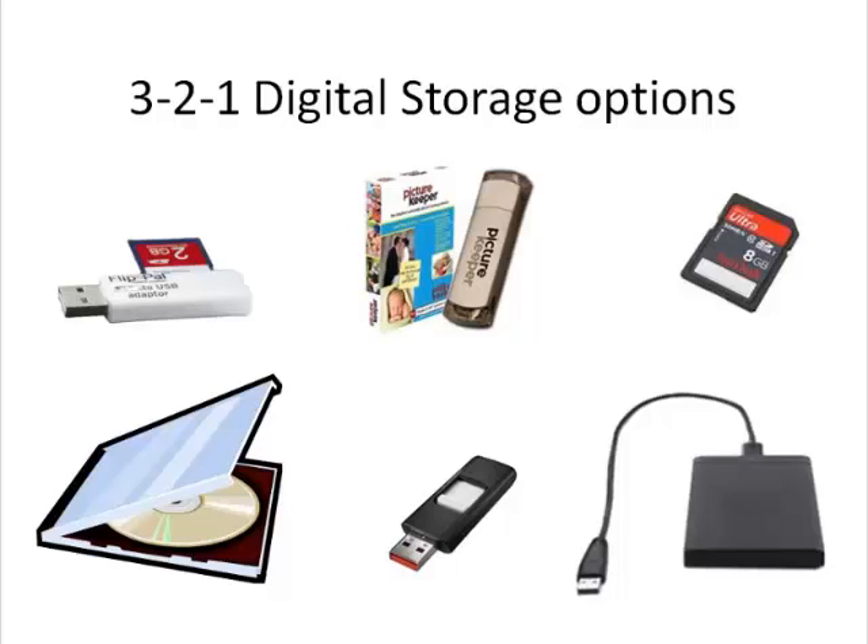The PictureKeeper 8-gigabyte thumb drive is especially easy to use. Just plug it into your computer's USB port and it finds and copies all of the scanned images onto the drive. The included software keeps track of previously copied images, so the next time you plug it into your computer, it detects any new pictures you've scanned and copies them to the thumb drive.